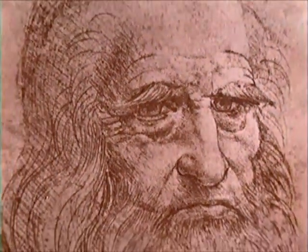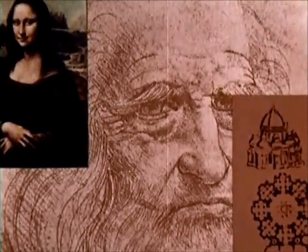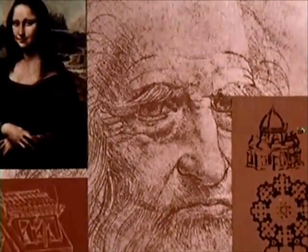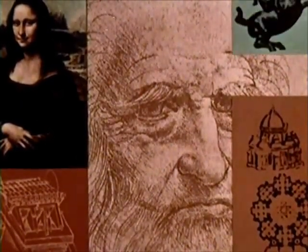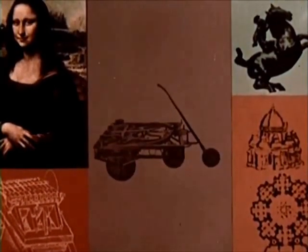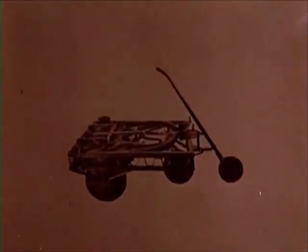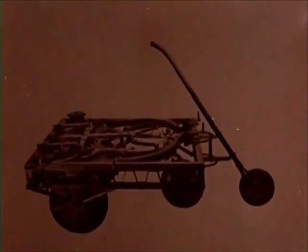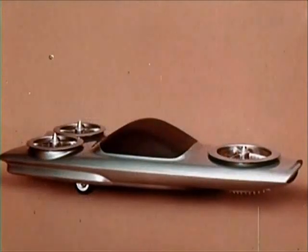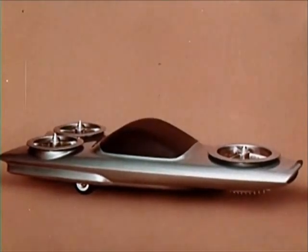The contemporary stylist is part artist, part architect, part sculptor, and part product designer. Like Leonardo da Vinci, the stylist unites art and technology. Leonardo, master of the Renaissance, approached art as a science and science as an art. Leonardo's spring-driven automobile has something in common with this dream car conceived in an advanced styling studio — both are far ahead of the time in which they were created.